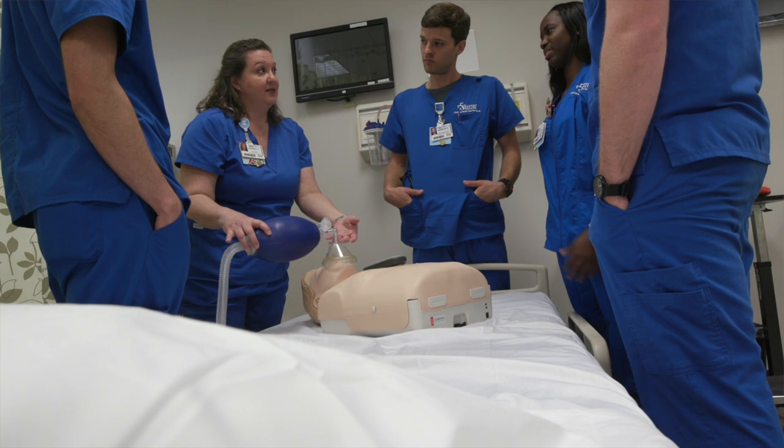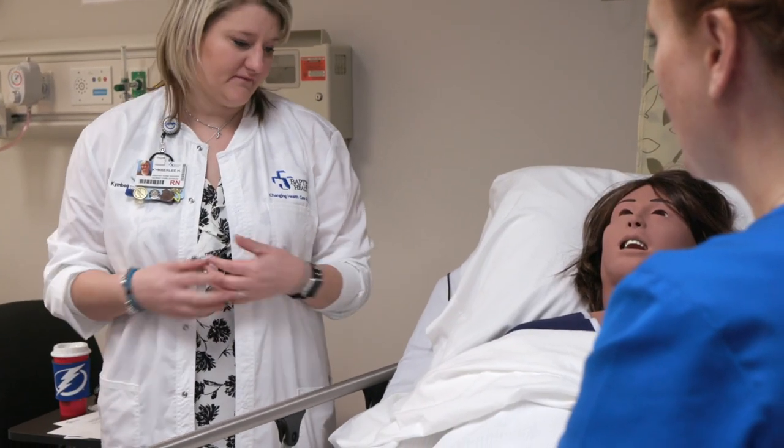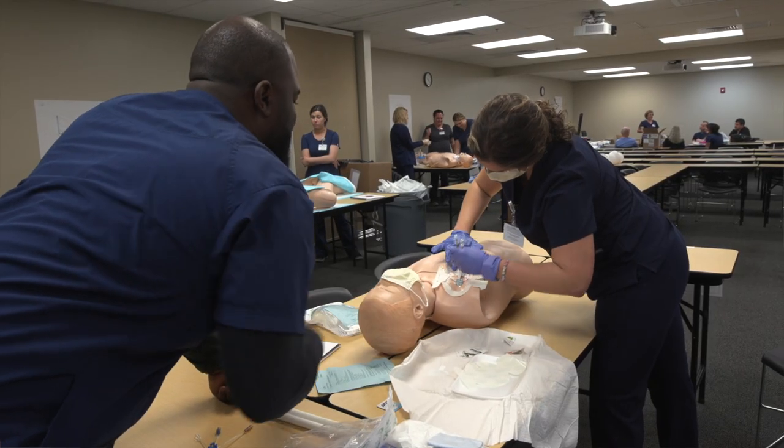Medical errors are a huge problem for our healthcare industry. There's about 400,000 medical errors a year. You have things like maternal death on the rise, falls in hospitals, and issues with infection control. All of this is better trained when you can repeat and repeat process, and that's best done in simulation.